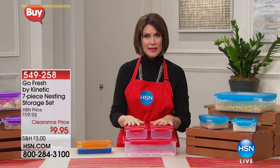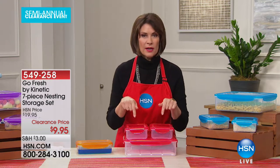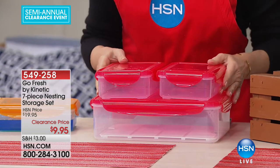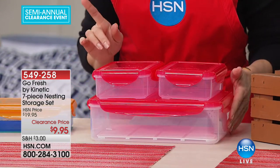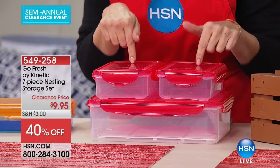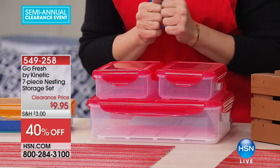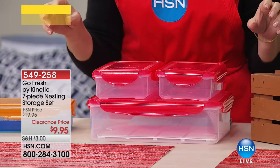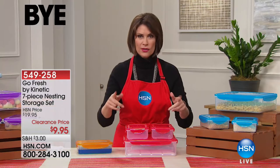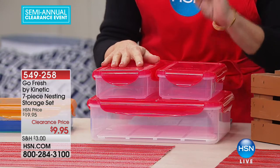What I have is going to be so smart because what you're looking at right here is Go Fresh by Kinetic. You're going to get a seven-piece nesting storage set, and our clearance price is less than $10. That is a crazy value because when you think about what you pay in the grocery store for those little throwaway things — look at what you can get. Grab a couple of sets while we have them. I only have 3,000.